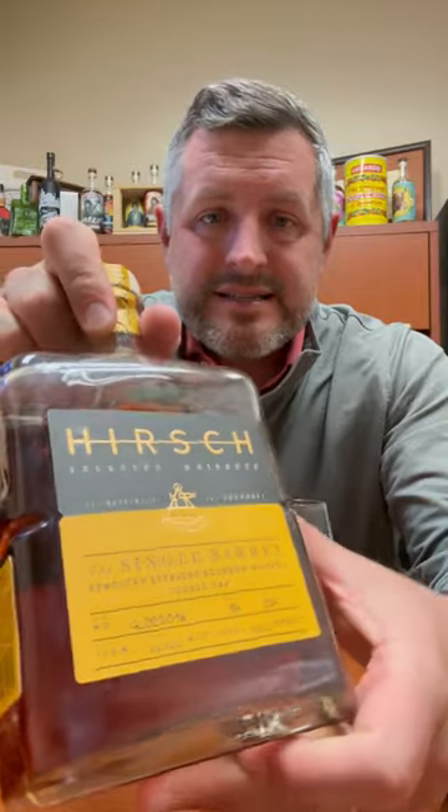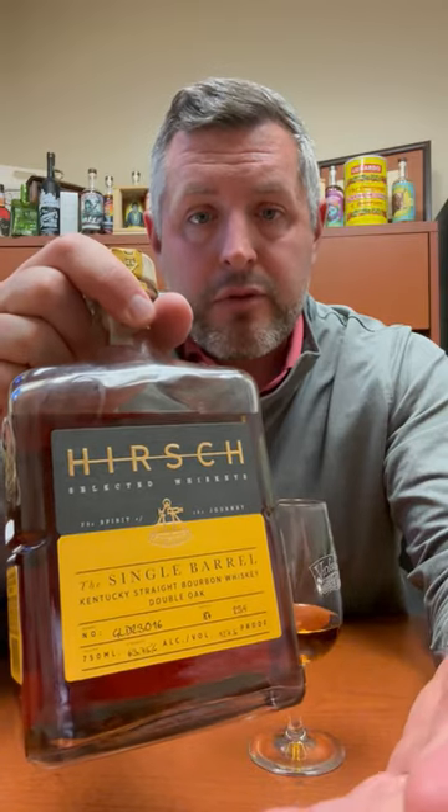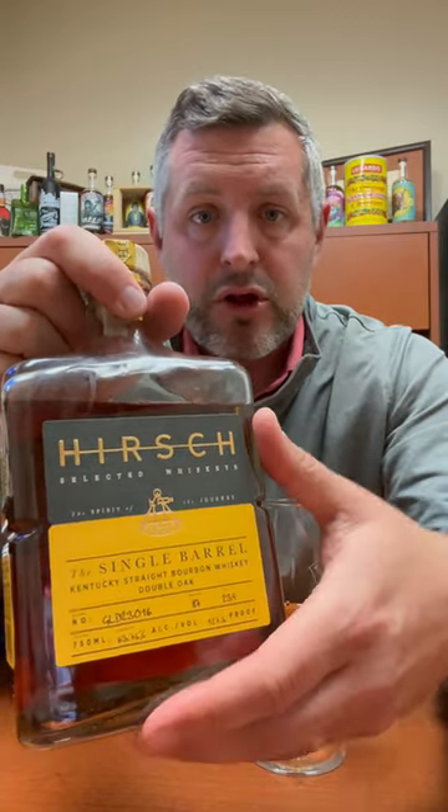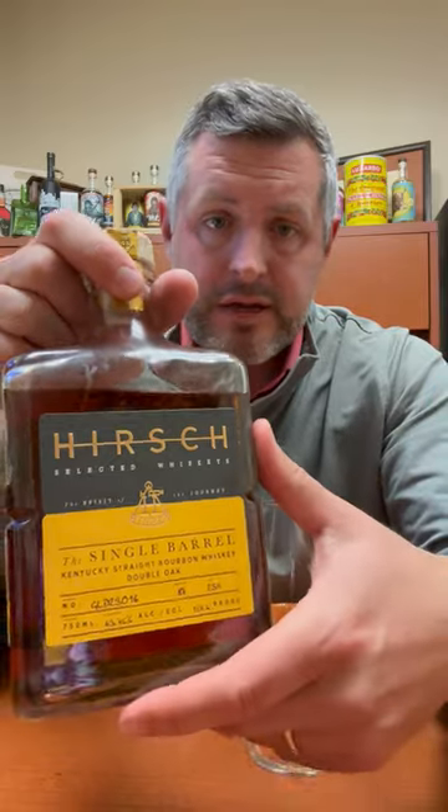All right, really excited today about this new Hirsch Single Barrel. This is the second Hirsch Single Barrel we've done. This is a combination of two different whiskeys finished in another oak barrel, thus the double oaked, thus the actual single barrel, even though there's two different mash bills in here.